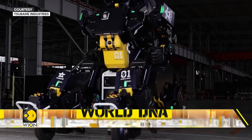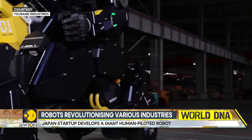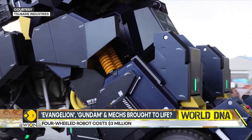The robot looks like something out of a sci-fi movie — you can think of Avatar, or Transformers. It will be unveiled at the Japan Mobility Show in late October. It's very much a reality, not just something seen on the big screen.